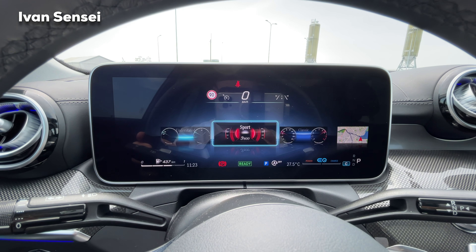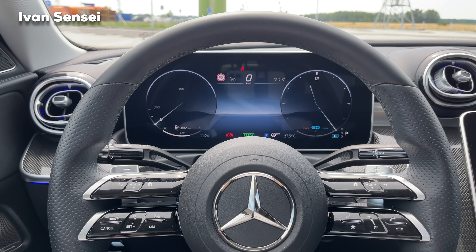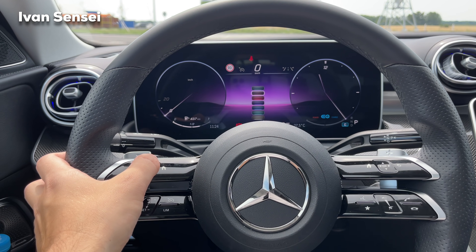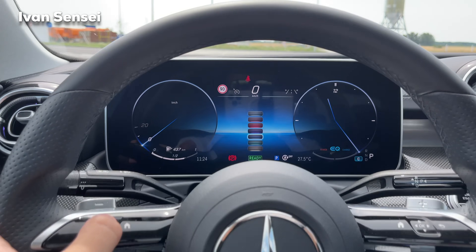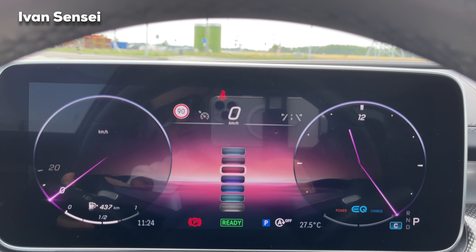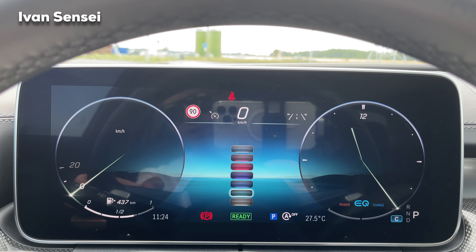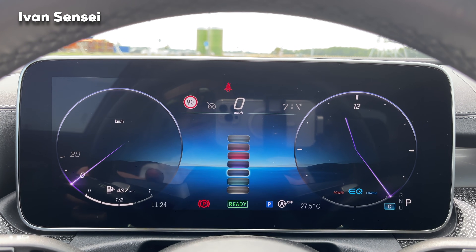If you press the home button you can select different display modes. In understated mode you can choose from many colors — greens, teals, and more. For example, selecting a color gives you a minimal display showing just kilometers and time, along with active assistant system indicators and the fuel gauge.